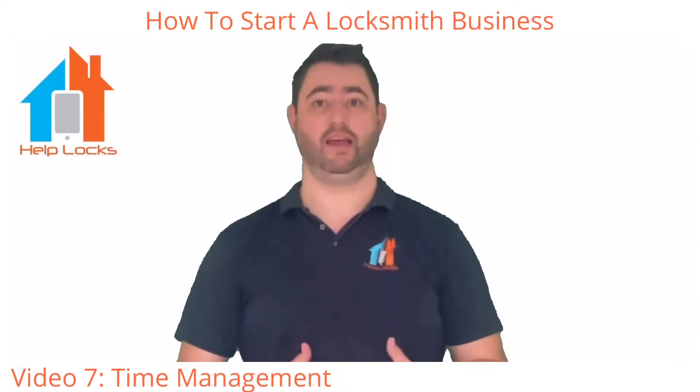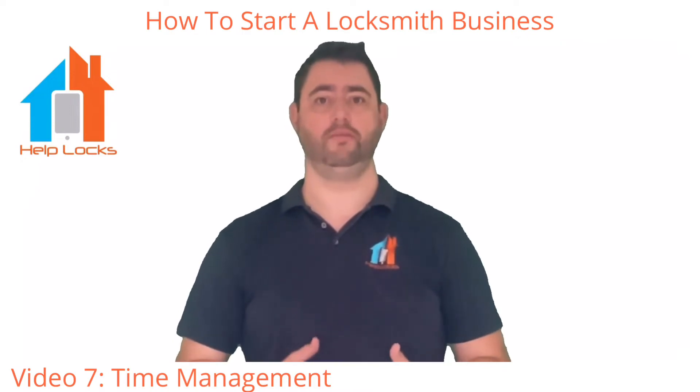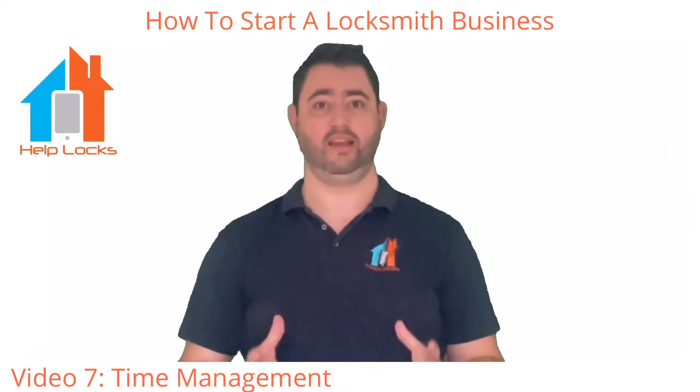In this video, I'm going to look at time management — and by that, it's more about the tools that are available. I would strongly recommend, if you're starting a locksmith business, having a tablet.